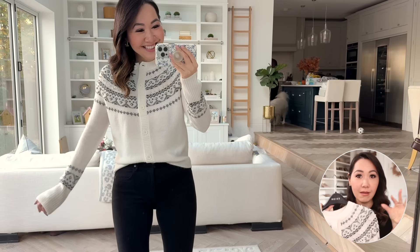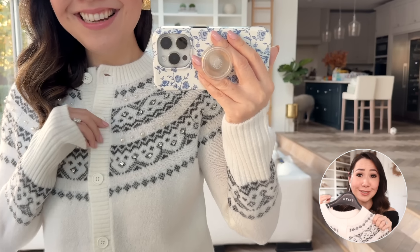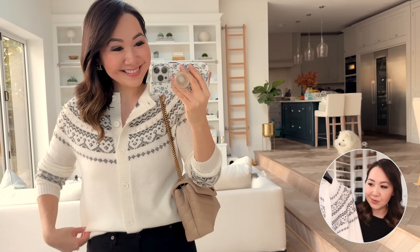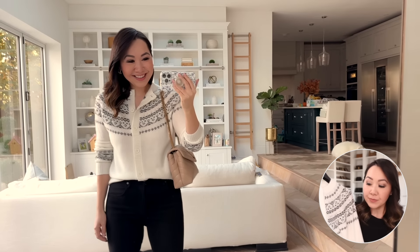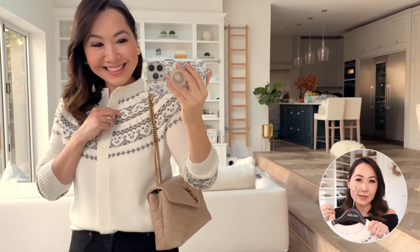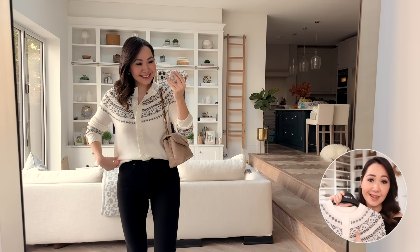This is a very knitwear-heavy haul, but I also saw this fair isle cardigan and I just love it so much this year. There are so many lovely iterations that don't feel overly frumpy — just a subtle pattern that looks festive without being ridiculous. This one won me over because of its beautiful pearl details and little sparkly bits. It's a cardigan, more of a medium weight, in a gorgeous snowy white. It's nice to have something light when we tend to veer towards darker colors in the colder months.